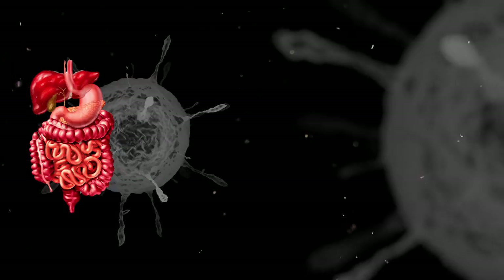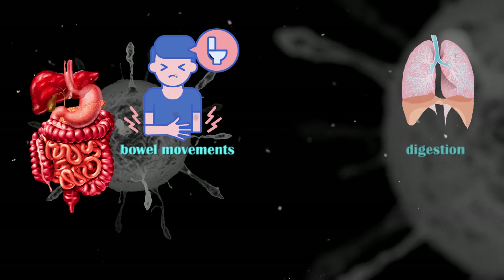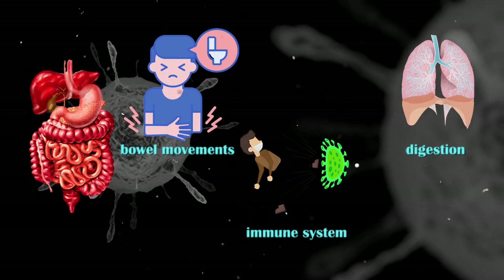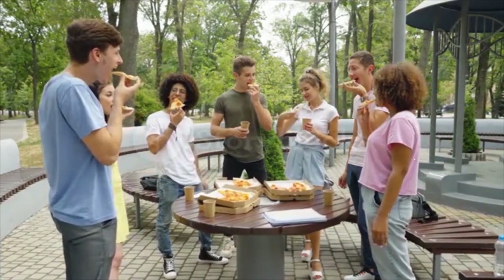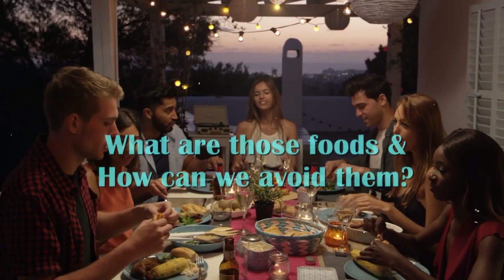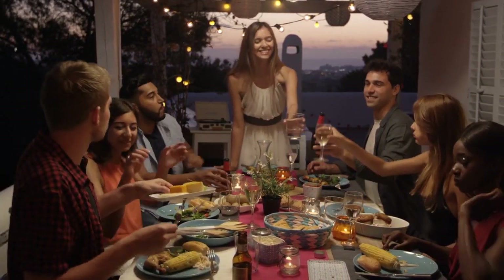Trillions of bacteria live in our gut and play a crucial role in maintaining healthy bowel movements, promoting digestion, and even strengthening our immune system. That's why it is very important to protect them by avoiding certain foods that can wreak havoc on these friendly bacteria and severely damage our gut. So what are those foods and how can we avoid them? Let's learn in today's video.